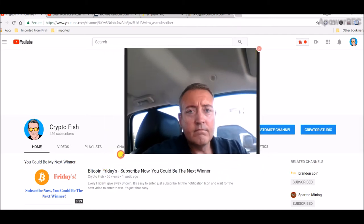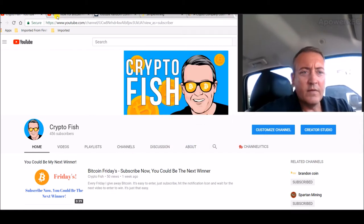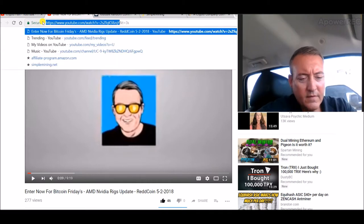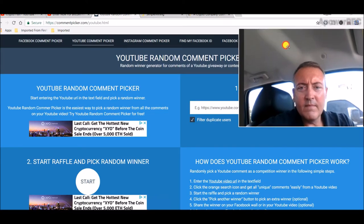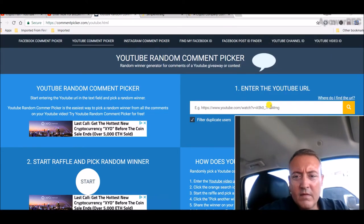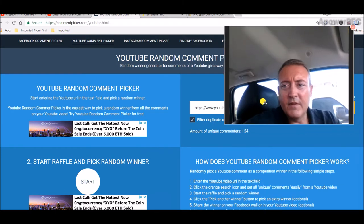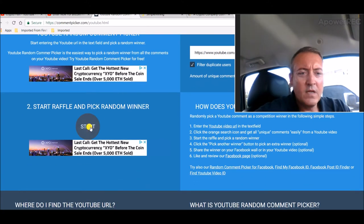Let's pick a winner. Let's go over to the video that everyone entered in, copy this address, go over to the YouTube comment picker, paste that address in here, search — we've got 154 unique comments. That's a good number. Let's go ahead and pick one.